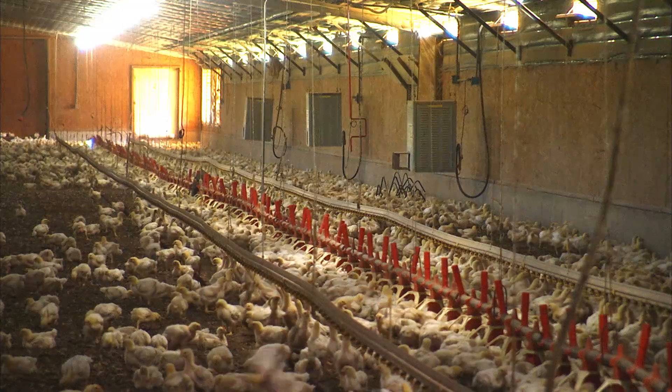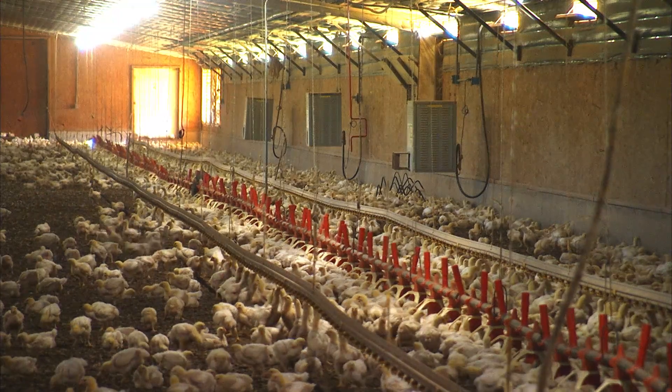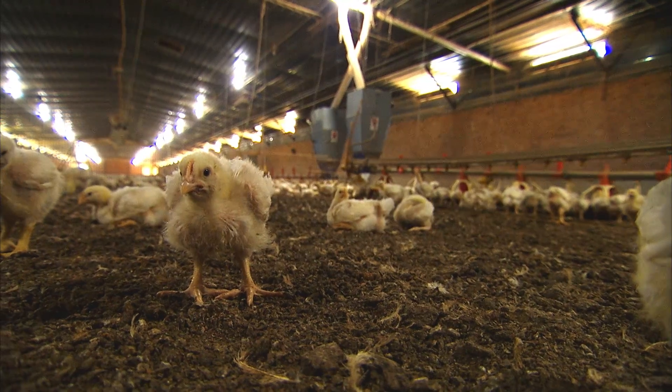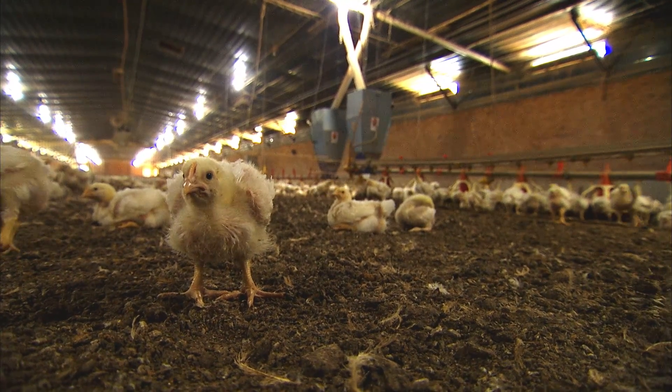When chicks are young, they have down — they're not fully feathered — so they can't very well maintain their own body heat. So we have to do that for them, and that's why we have a heater system inside the houses.